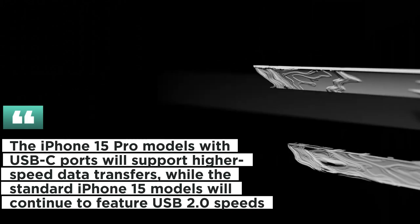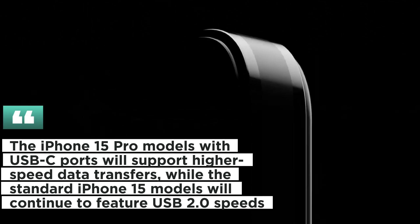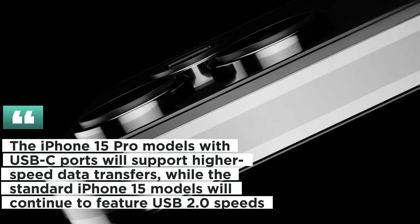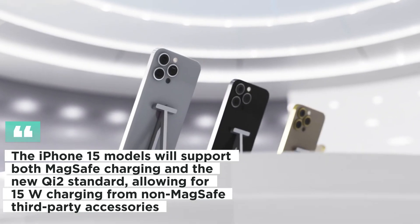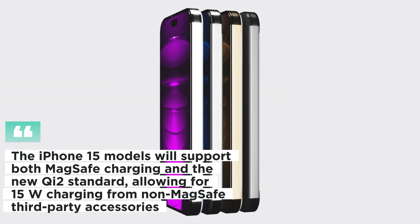The iPhone 15 Pro models with USB-C ports will support higher-speed data transfers, while the standard iPhone 15 models will continue to feature USB 2.0 speeds. The iPhone 15 models will support both MagSafe charging and the new Qi2 standard, allowing for 15W charging from non-MagSafe third-party accessories.